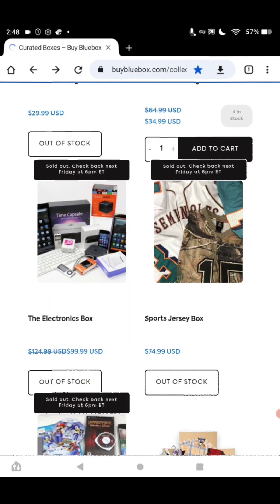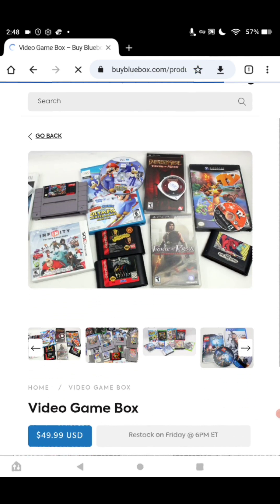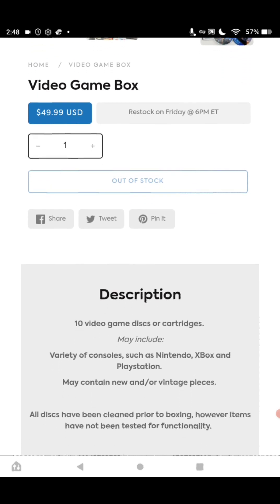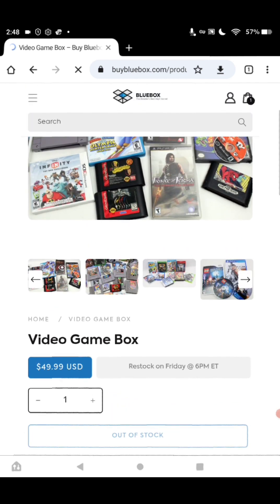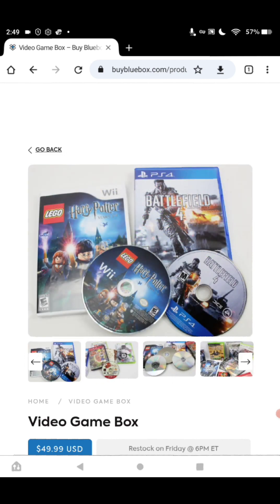The next box is the video game box — that should be an interesting one. It's $49.99. You get 10 video games. Discs or cartridges may include those that will play in consoles such as Nintendo, Xbox, and PlayStation. May contain new and or vintage pieces. I think this would be good — you can make some money with this. Isn't this awesome? Some of the things you can get — it is nice. Especially all you gamers out there, that should be right up your alley. I saw some Wii in there too.